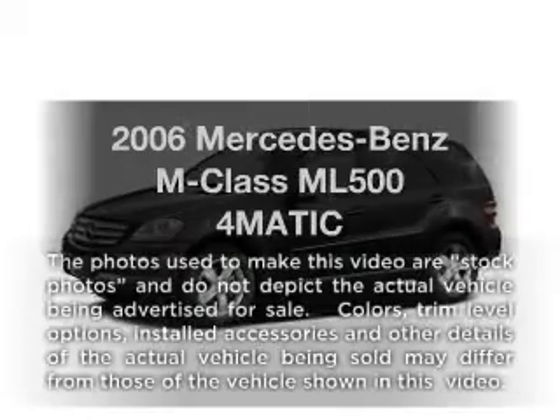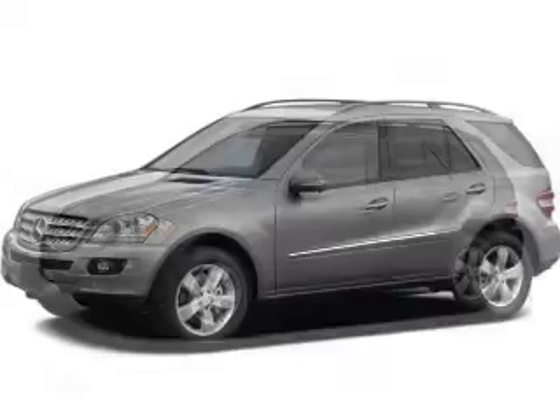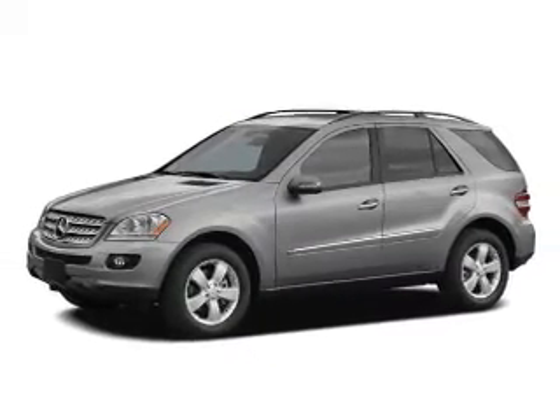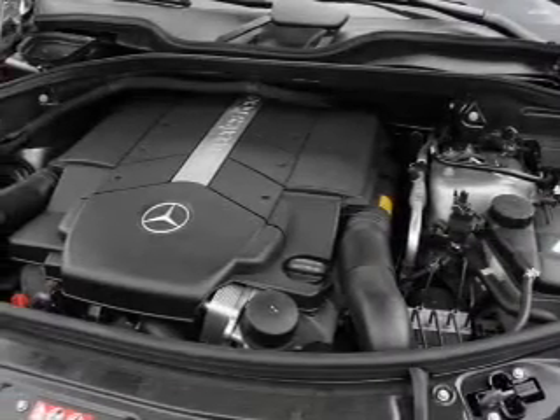Check out this 2006 Mercedes-Benz M-Class. If you're looking for an automobile with great attributes, look no further. With a powerful 8-cylinder engine, the powertrain includes 4-wheel drive, driven by an automatic transmission.